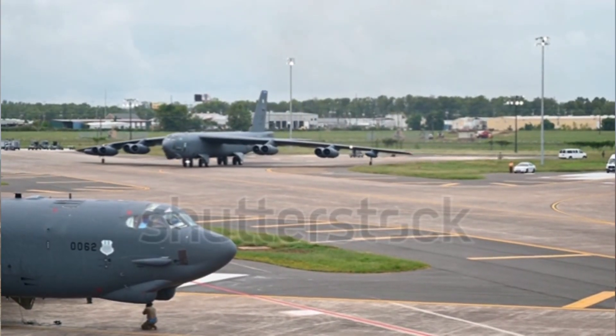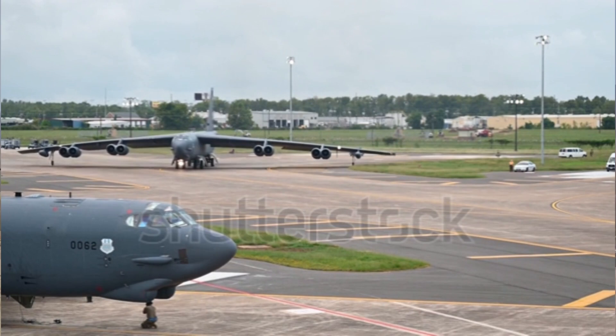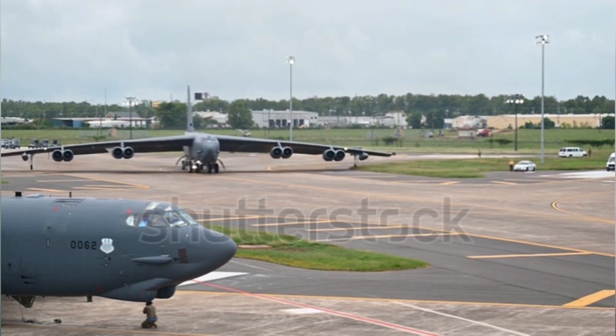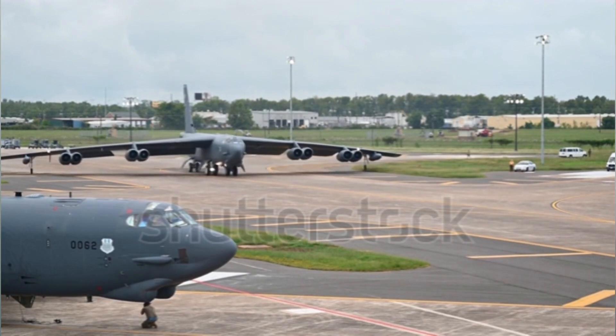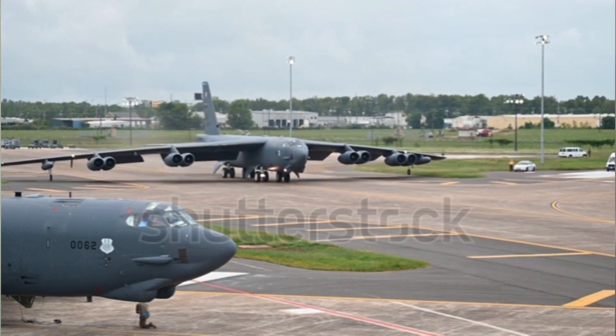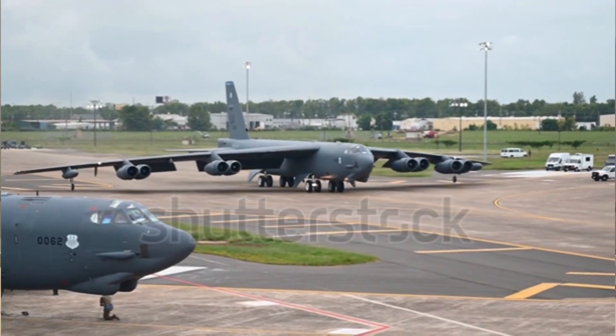But what makes the B-52 truly formidable is its payload. This bomber can carry up to 70,000 pounds of weapons — from conventional bombs to cruise missiles and even nuclear weapons — making it a true force multiplier. In a single sortie, it can deliver a devastating amount of firepower, enough to change the course of a battle.